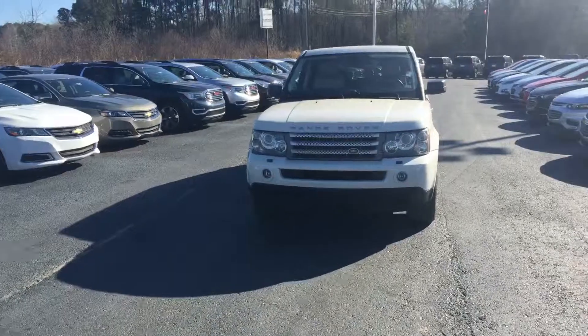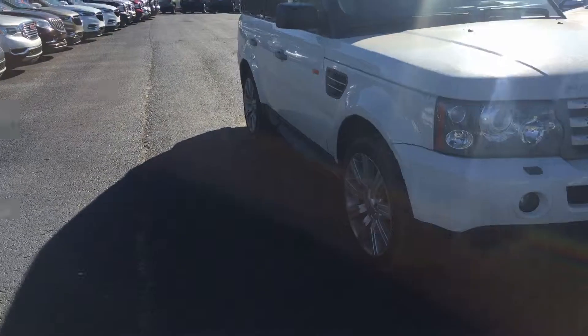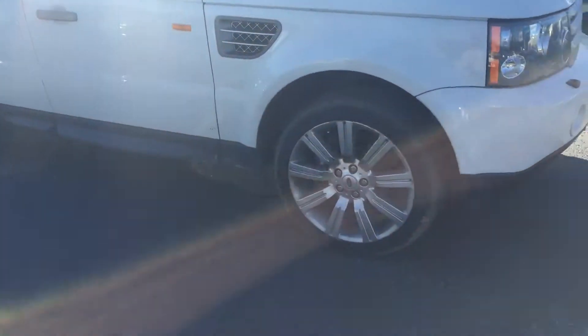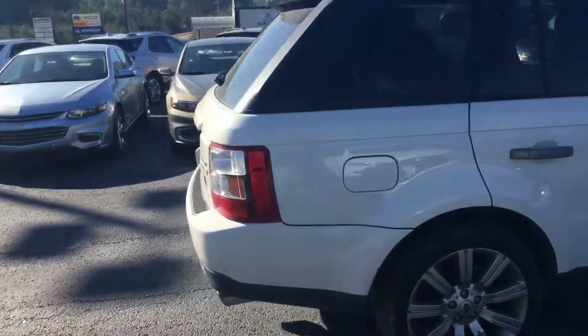Now we have had a ton of calls on this already this morning. It's in excellent condition. Let me show you a good look at these factory rims. I'll go ahead and walk around to the back for you.